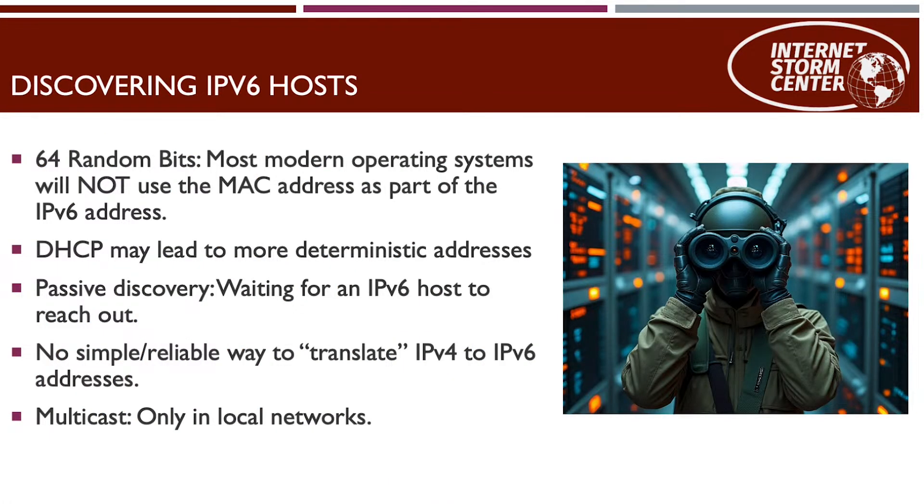If your host is routable, how would an attacker find it? That's where discovery comes in, and it's a bit tricky with IPv6. By default, the last 64 bits of the IPv6 address are randomized — it used to be that the MAC address was used here, but that's hardly the case in Windows anymore. The randomized bits change once a day and whenever you reboot. They remain reachable for seven days, but an attacker would have a real hard time finding the system. If you're using DHCPv6, your addressing scheme may be more predictable.